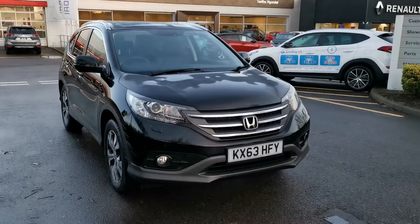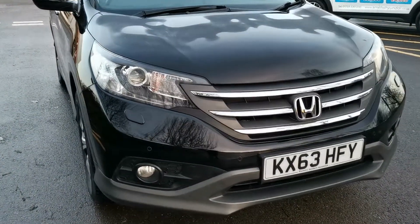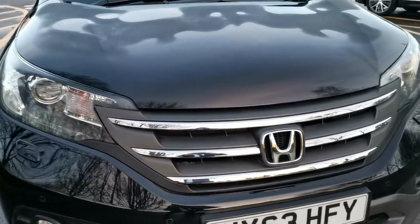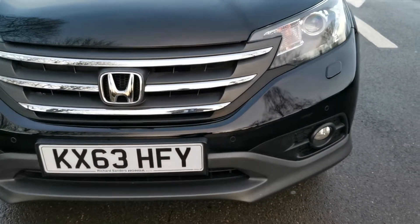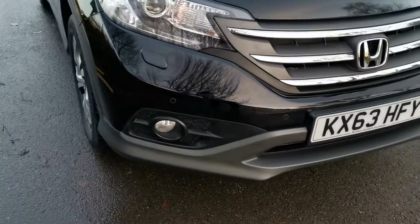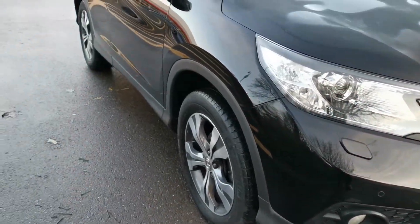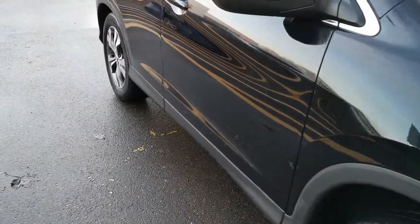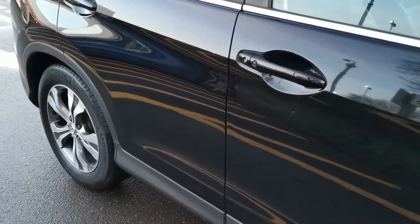I'm just going to show you through the condition of the car. As you would expect with the miles, the bodywork is way above average. It's clearly been very, very well cared for. It's rare for a black car to come up so well without showing any scratches or marks, but like I say, this is way above average.